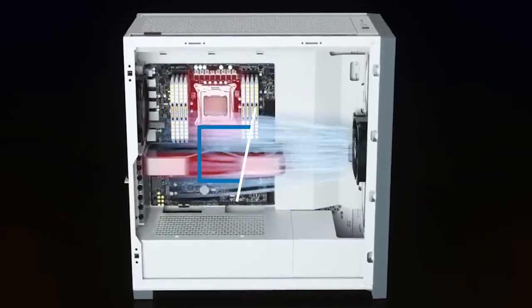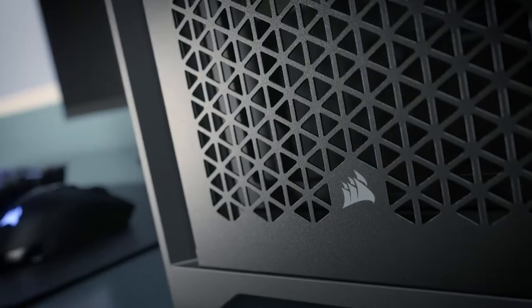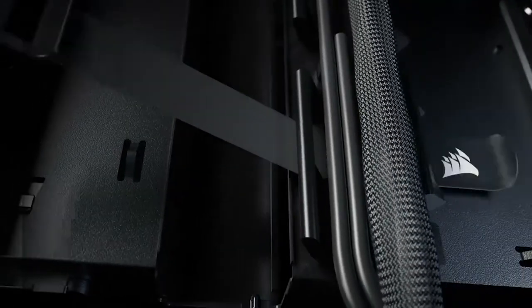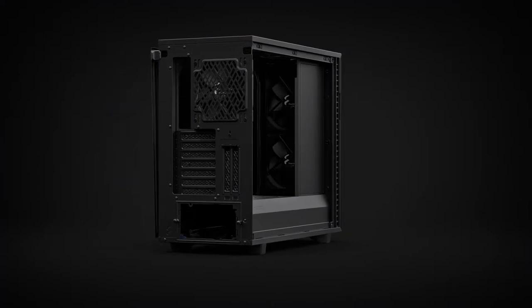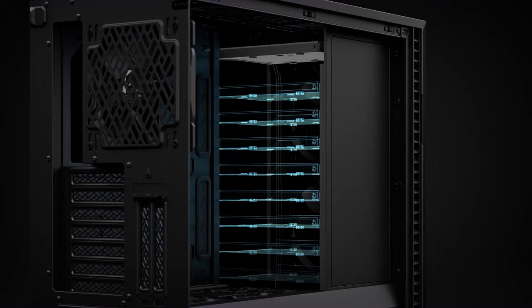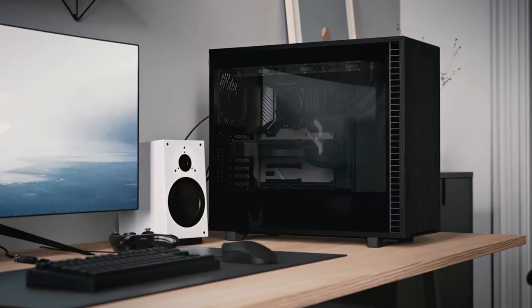Hi everyone, today we're going to take a look at the best PC cases under $200 in the market for this year. First we're going to show you our top 10 best picks and we'll talk about what you look for before buying a best PC cases under $200. You can find links to all of the products we've mentioned in this video down in the description below. Let's get started.